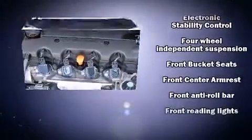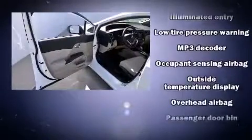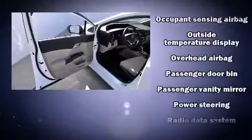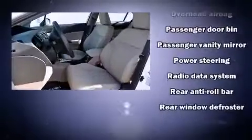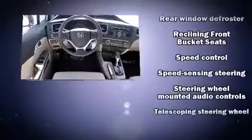Honda also prioritized safety and security with features such as dual front impact airbags, front side impact airbags, traction control, a panic alarm, and ABS brakes. Brake Assist technology provides extra pressure when applying the brakes.